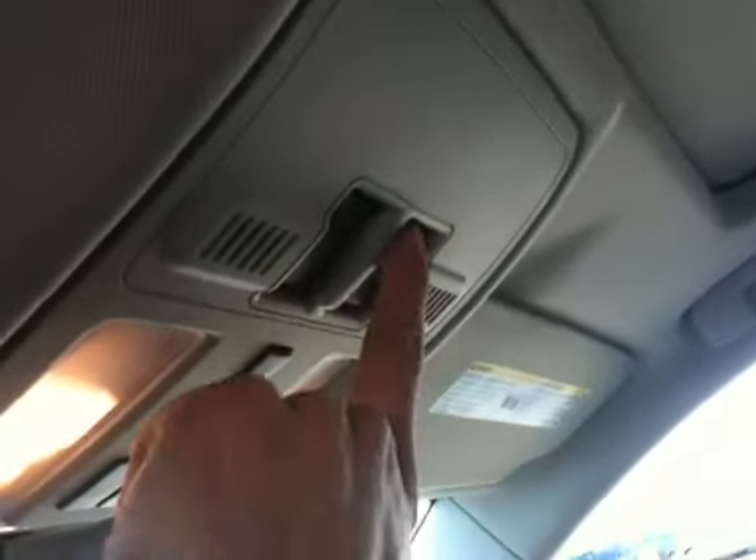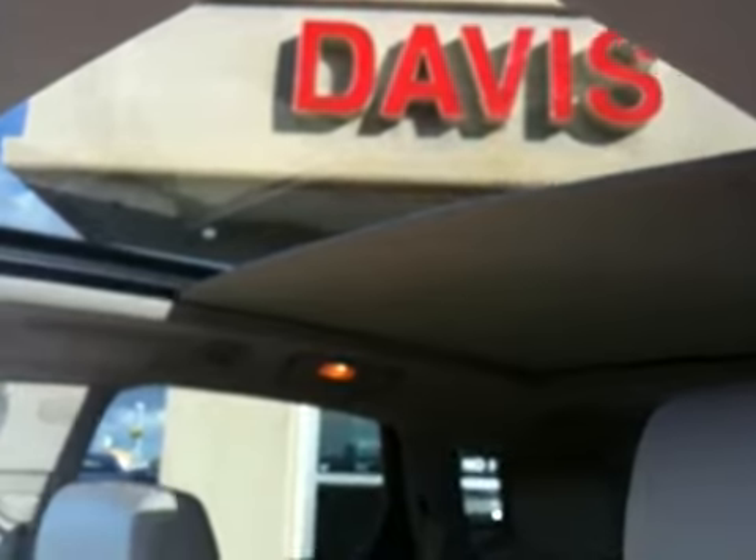One of the nice features on this is the sunroof. Push this button and the sunroof retracts.